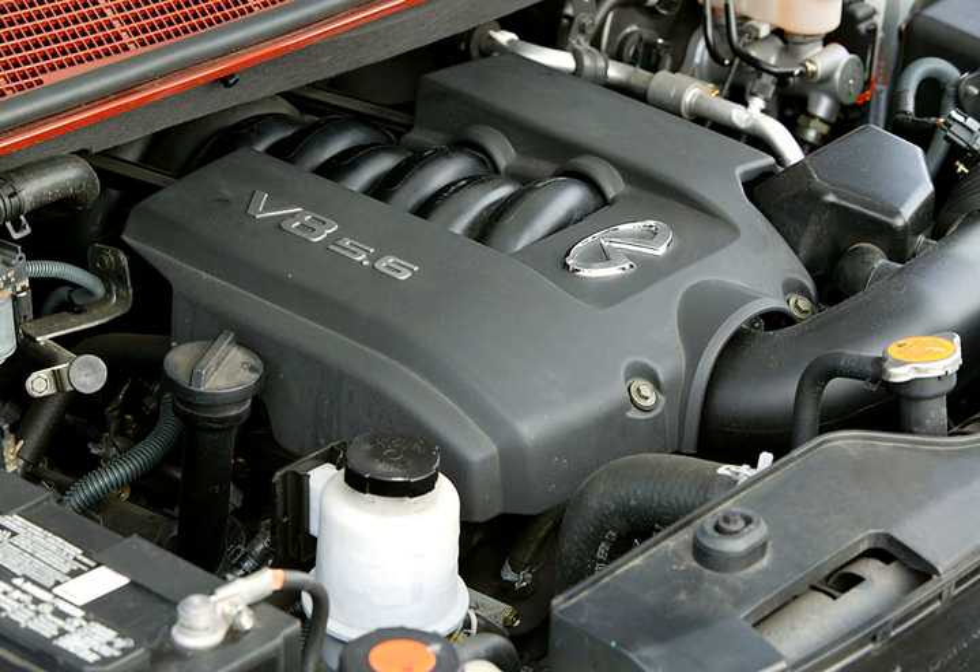In motorsport, Nismo also uses the VK56DE for FIA GT1 racing, where it produces 600 hp and 650 Nm of torque. The Nissan Motorsport VK56DE was launched in Australia for the V8 Supercars Championship in 2013 by Kelly Racing in Melbourne, with capacity reduced to 4,990 cc (5.0 L) to fit V8 Supercars regulations. It has a bore and stroke of 102.69 mm × 75.31 mm (4.04 in × 2.96 in) and was fitted to a Nissan Altima competing from 2013 onwards.